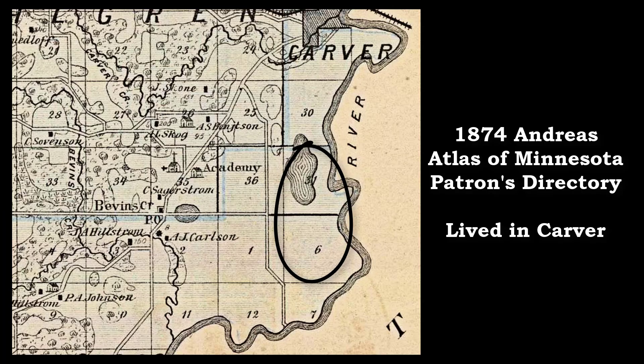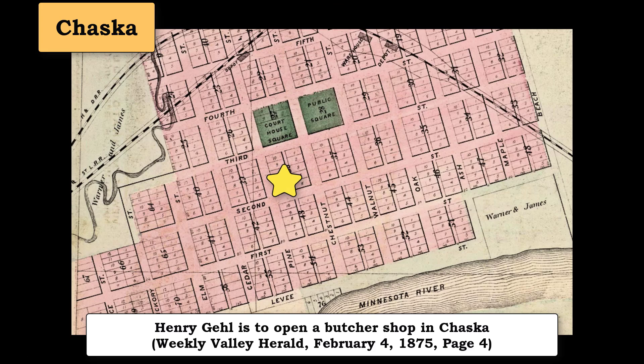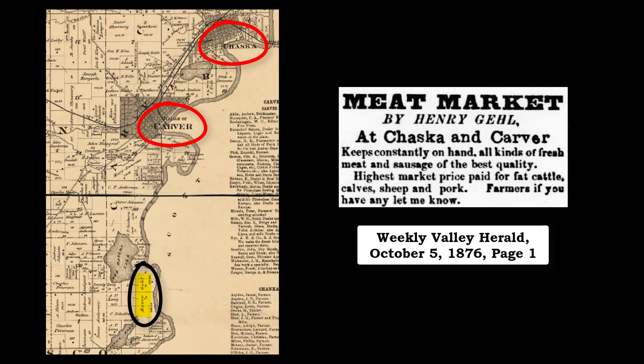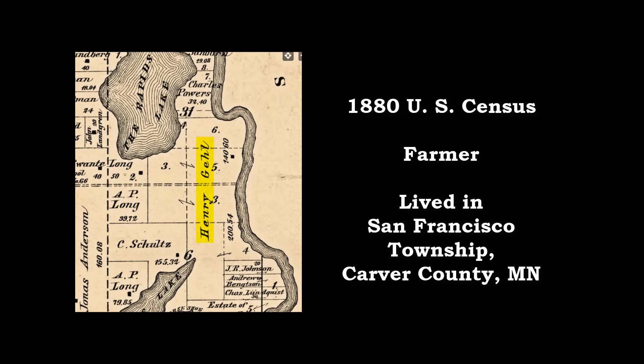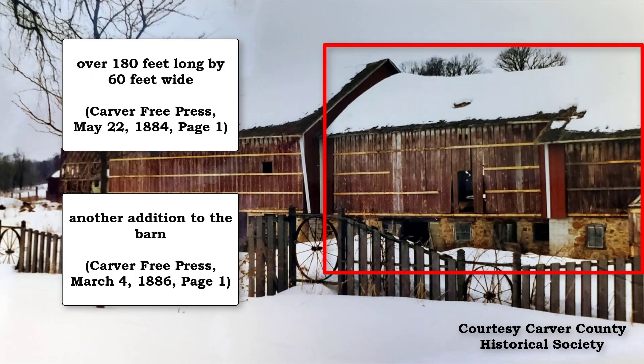The 1874 patrons directory of the Andreas Atlas of Minnesota listed the Henry Gale family as residents of Carver, as did the 1875 Minnesota census. In 1875, Henry opened up a second butcher shop in Chaska, near the corner of Pine and 2nd Streets, as shown by this 1885 Sanborn map. So now Henry owned his farm and had butcher shops in both Carver and Chaska. The 1880 U.S. Census again listed Henry as a farmer in San Francisco Township. In 1884, he had a large frame barn built on a stone foundation on his farm, and in subsequent years he added on to this barn.